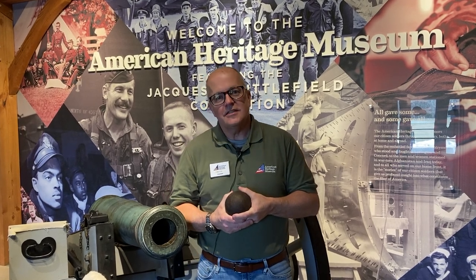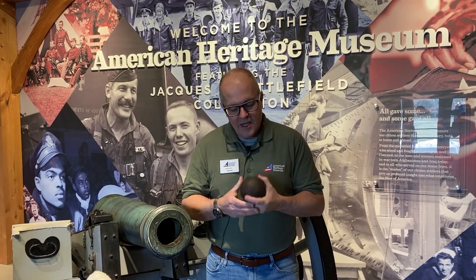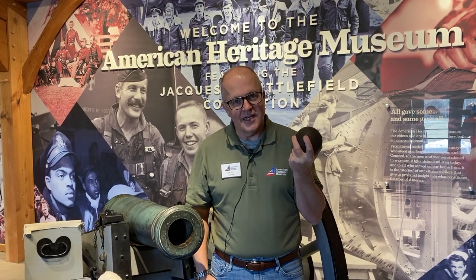Hello, I'm Tom Cox. I'm a volunteer here at the American Heritage Museum in Hudson, Massachusetts. And today I want to talk about what this cannonball and this cannon have to do with the World War II tank.